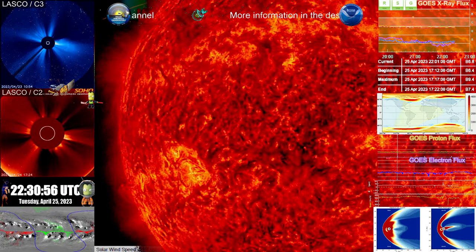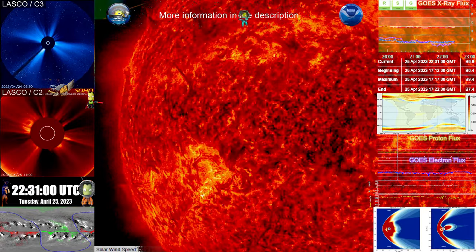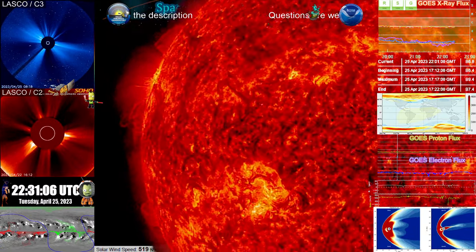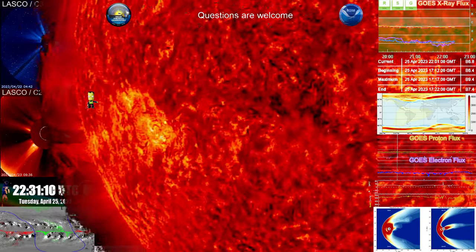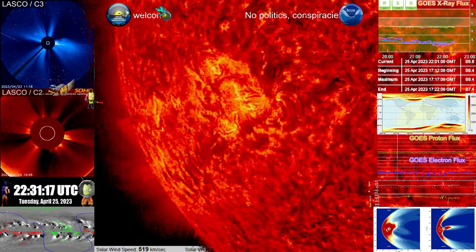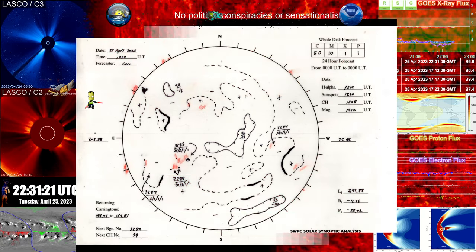What that tells me is a lesser active area is rotating off, and a more active area is rotating facing Earth. We can also see signs of that by looking at this region here. Let me pull a synoptic map just to ensure I have the right region name in mind, because I'd rather be correct than just guessing.